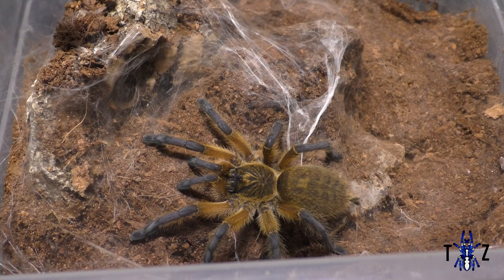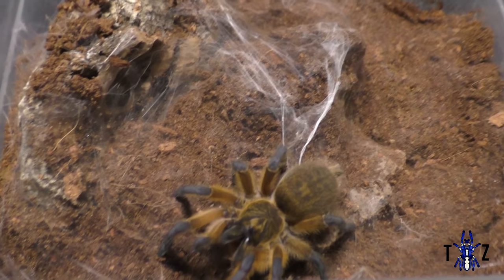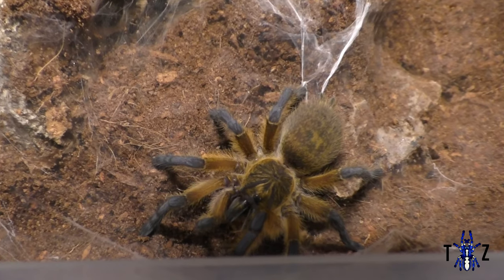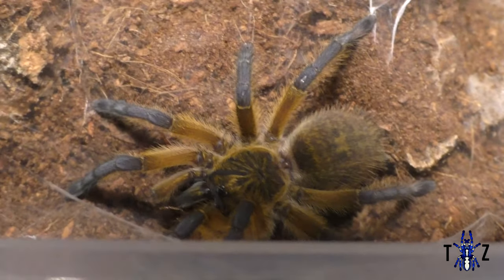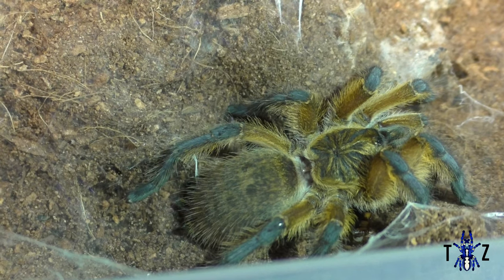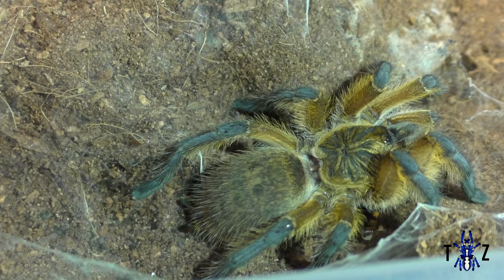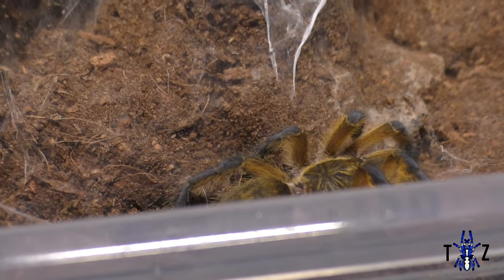Next to that we have the Harpactira pulchripes, one of my all-time favourite spiders, which I got at the Western Invert show. What I love about this spider, which is quite rare for such an aesthetically pleasing species, is that it's always out. It's made a sweet web burrow, but unless you poke around you don't quite realise how much webbing there is as it's camouflaged. I only see my P. Metallica about once a year just to check they're still alive or if they've molted — so this one being always visible is awesome. It's also confirmed female, so if anyone has a mature male down the line we'd love to breed them.